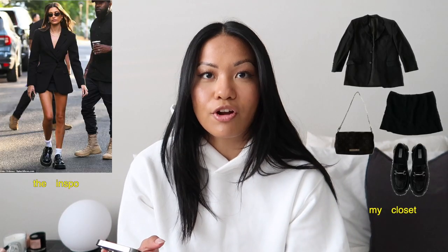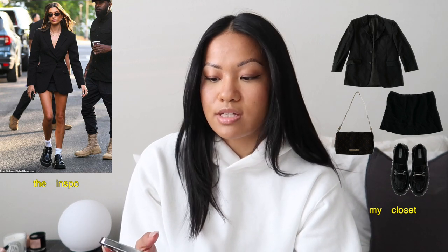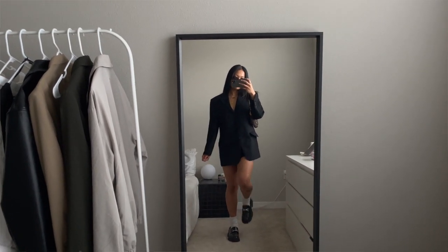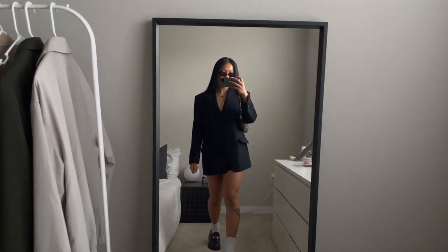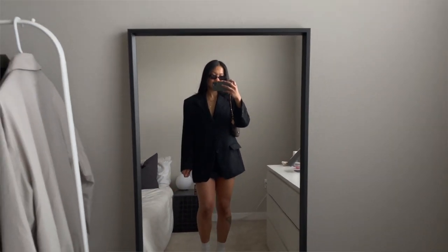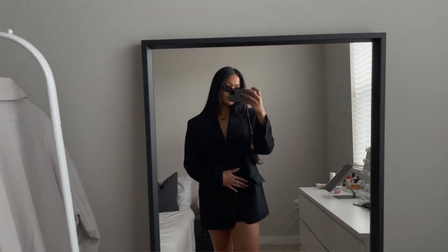Let's get right into it. First outfit — starting off strong, I had to go with a Hailey Bieber inspired outfit. She's wearing a black blazer with what looks like a skirt underneath, no top, and then some loafers and white socks. This is what I came up with: an oversized black blazer that I thrifted, a black mini skirt from Princess Polly, and Steve Madden loafers — identical to hers except mine have a buckle detail whereas hers are the Prada loafers. I had some small black frame sunnies that were pretty identical to hers too. It's very simple, very put together, and it just makes you look a lot more expensive than what you're actually wearing. So I'm obsessed.